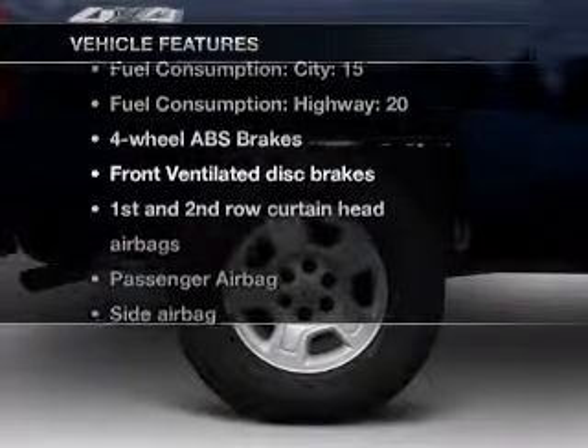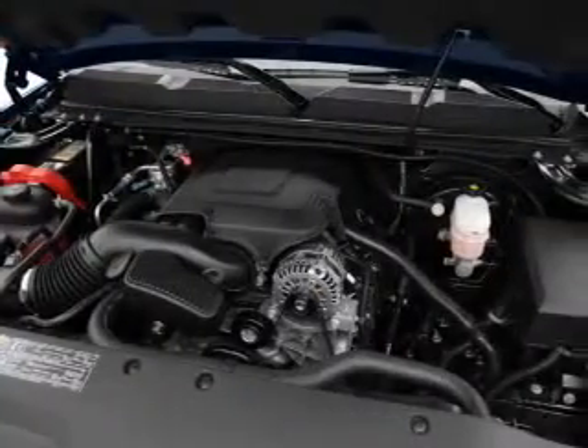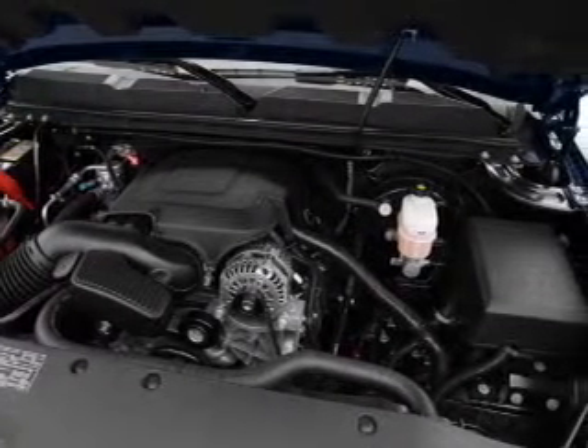Plus, enjoy these notable features that are included in this vehicle: air conditioning, power steering, an AM-FM stereo, and an adjustable tilt steering wheel.